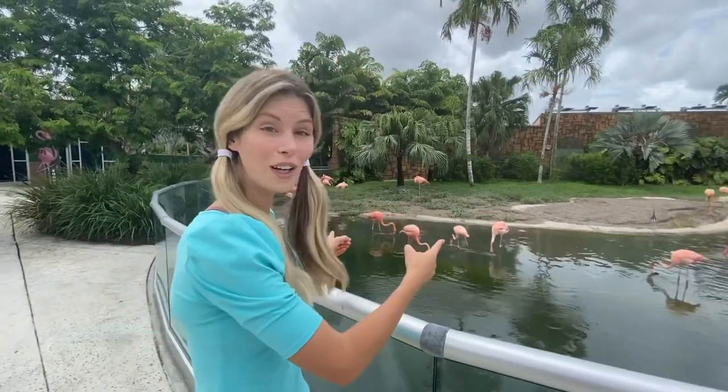Hi friends, it's me, Mystic Mimi. Look — the flamingos! Wow!